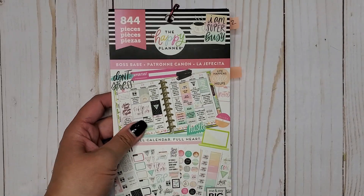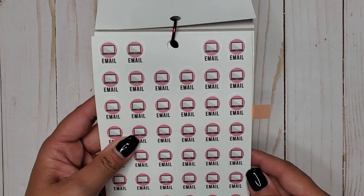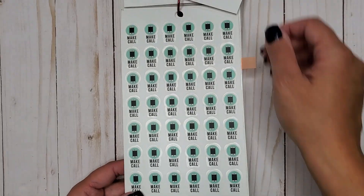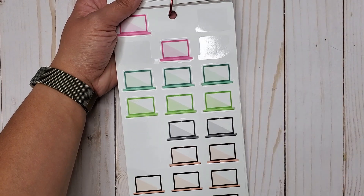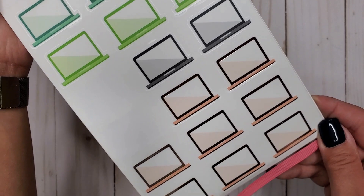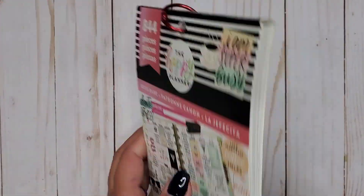Then I have Boss Babe — the first one, 844 — and in here we have little laptops that say 'email' and we get a full page of those, then 'make a call' with little cell phones — a full page of those too — plus some really cute laptops and some with rose gold foil. Super super cute. That's Boss Babe 844.